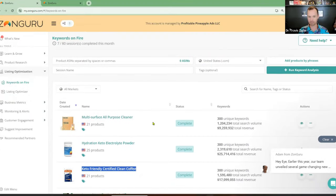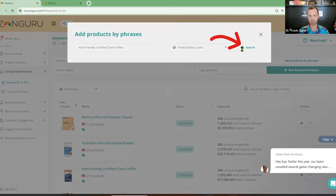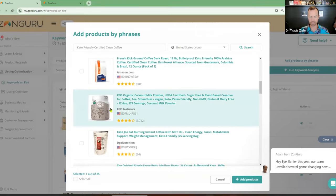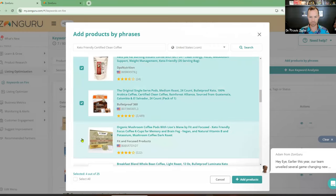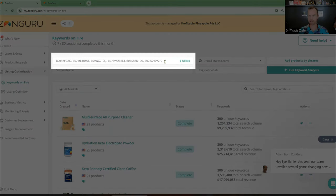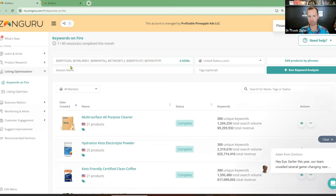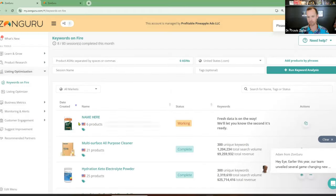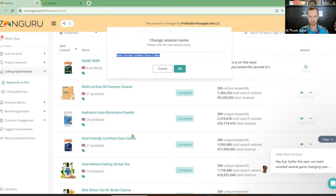The first thing I always like to do is create the Keywords on Fire analysis. We loaded it beforehand because it does take a while and we didn't want to waste your time. You go to Add Products by Phrases, put in the phrase you're looking up, hit search, and it will pull up different products. You pick your product — hopefully you'll be pulled up — or you can just put your ASIN in, grab some other ones that show up for this, hit Add Products to populate all the ASINs, then click Run Keyword Analysis, enter a name, and run it. That's what we already have loaded here.